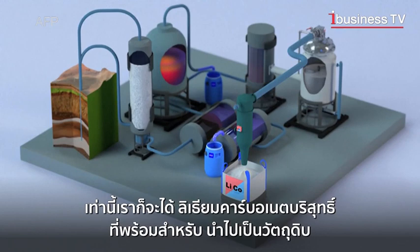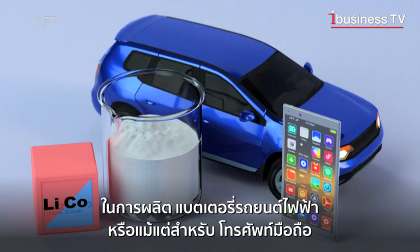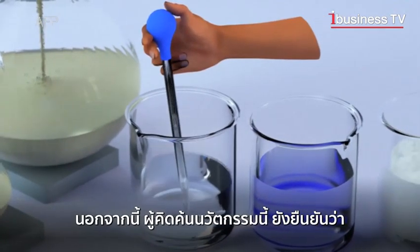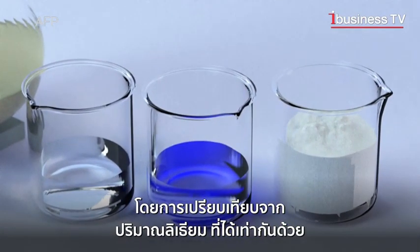The pure lithium carbonate is then ready to be used in batteries for electric cars and smartphones. Faster than evaporation, taking several days rather than 18 months, this new method, according to its creators, uses less water. They say two times less brine is pumped to obtain the same quantity of lithium carbonate.